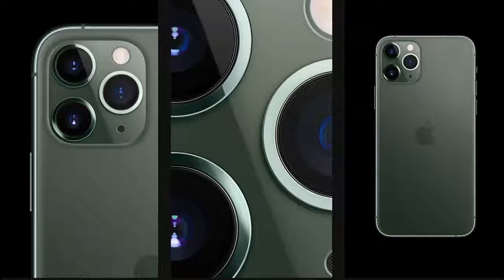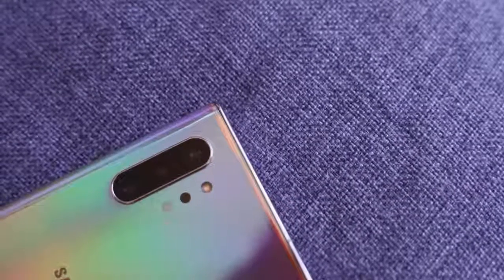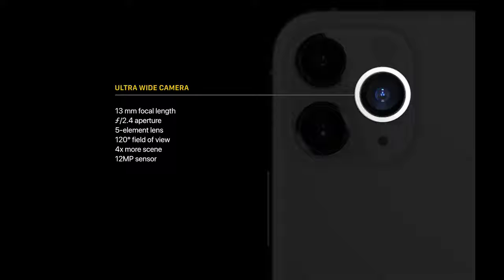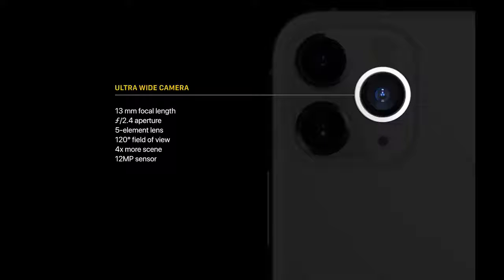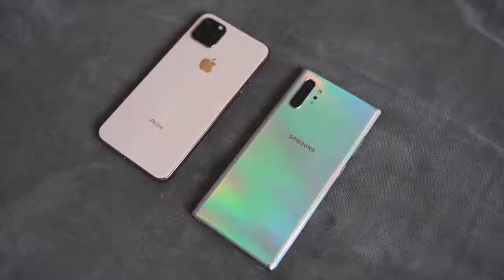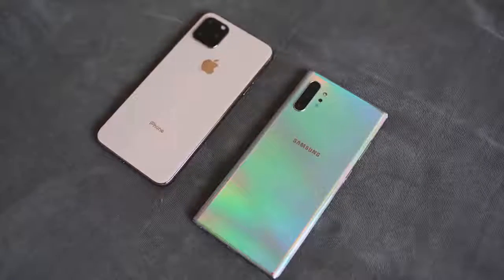On the back of the device you see a new camera hump — I'm using a dummy model here — but what you have is a triple camera setup, the first time iPhone has gone to that. The Galaxy Note 10 Plus has had a triple camera setup, and that's something new for Apple. They have 12-megapixel cameras across the board: a wide-angle main camera at f/1.8, an ultra-wide with a 120-degree field of view at f/2.4, and a telephoto at f/2.0 also at 12 megapixels. The Note 10 Plus has two 12-megapixel cameras and one 16-megapixel ultra-wide at approximately 120 degrees field of view.